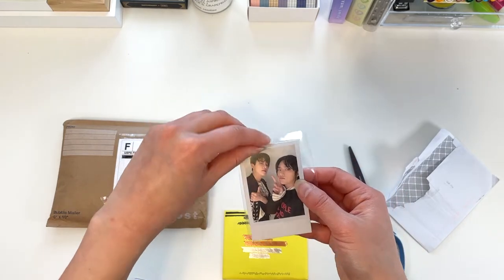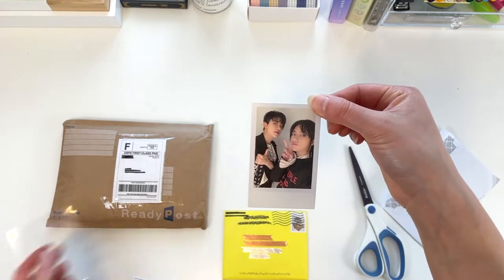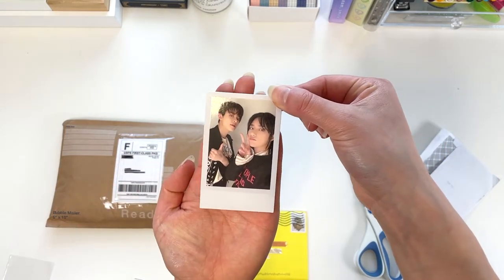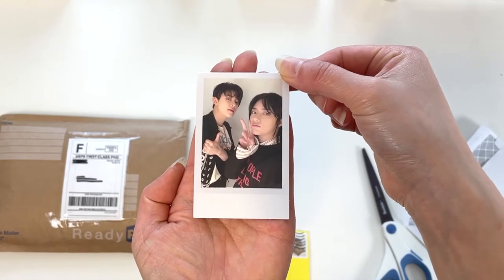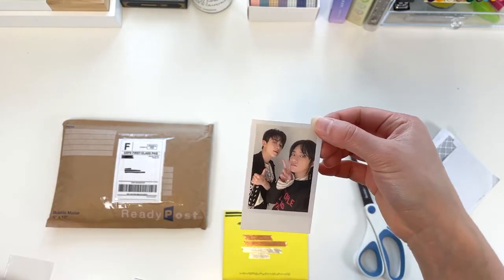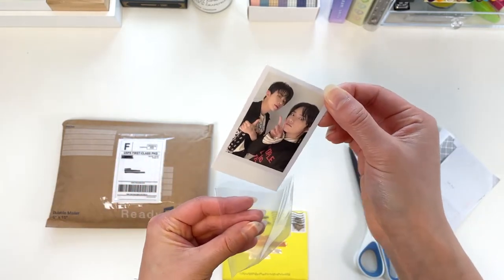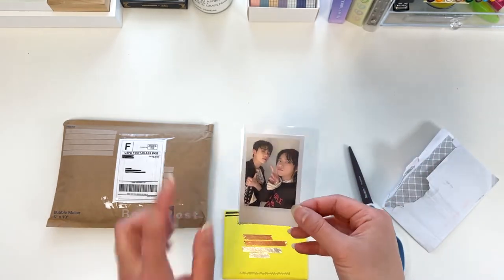I just love instax and polaroids and actual film cameras, so I love that TXT and BTS have deco kits that include these. This year I've been purchasing various Beomgyu and Yeonjun instax-style polaroids from resellers.